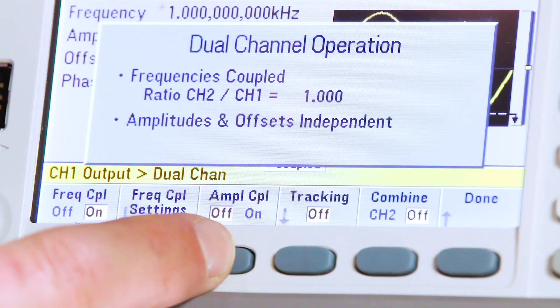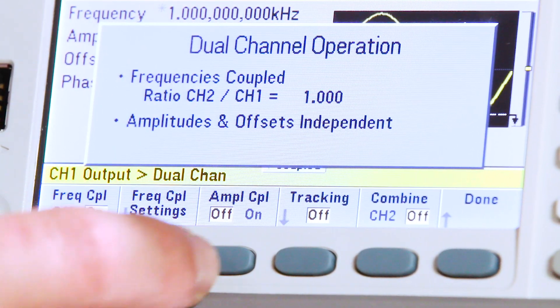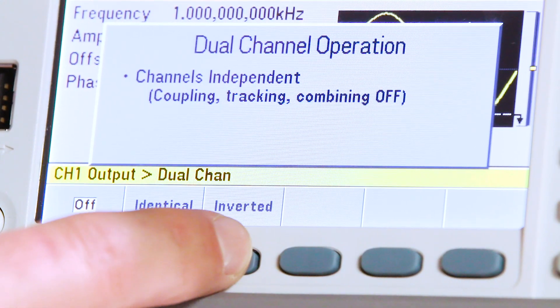Channel coupling simplifies the operation of a two-channel function generator. Both channels can be controlled with a single parameter for phase, amplitude, or frequency, making it simple to create differential or tracking signals. The phase between the channels is also adjustable.